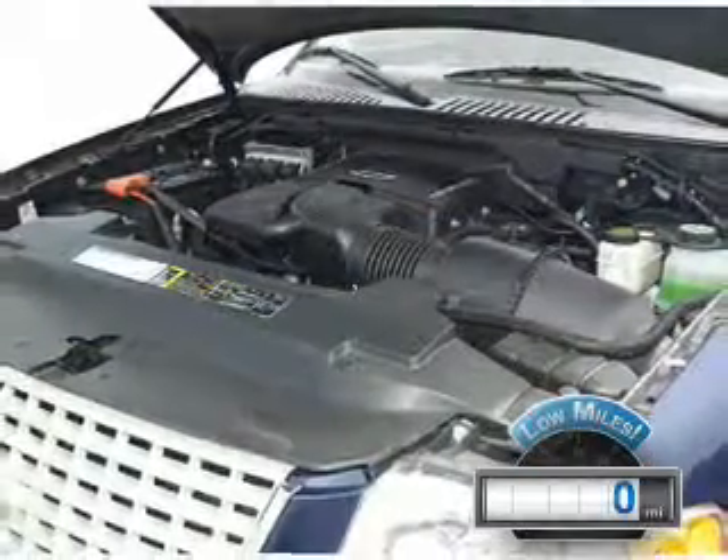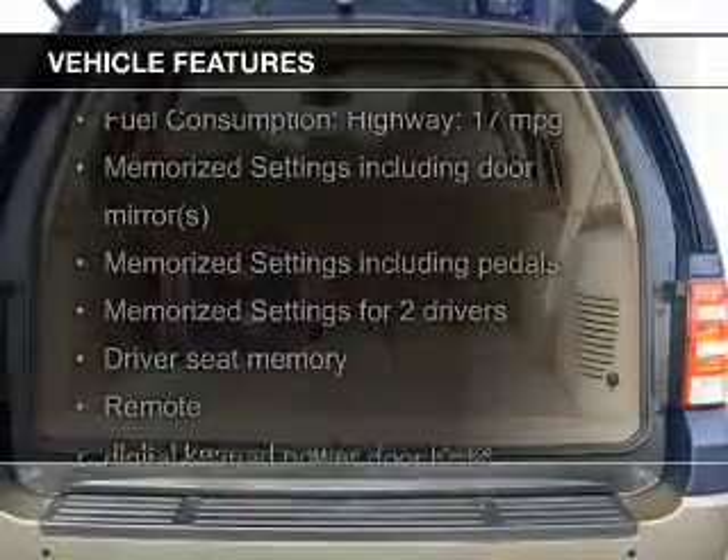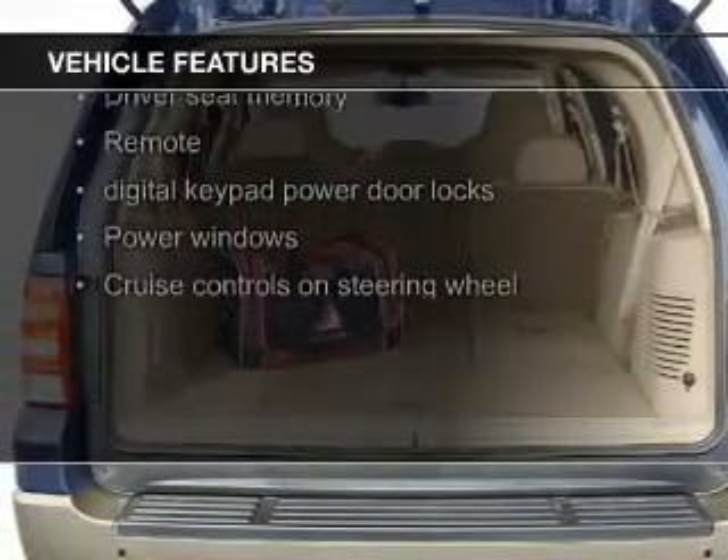The features include leather seats, steering wheel controls, memory seats, trailer hitch, and a premium sound system.